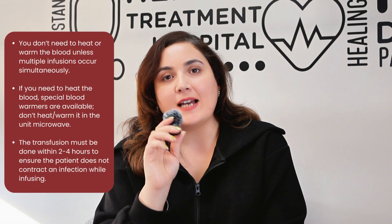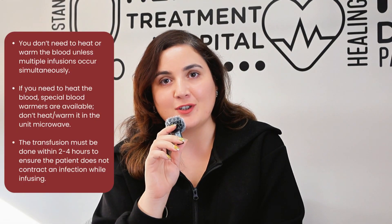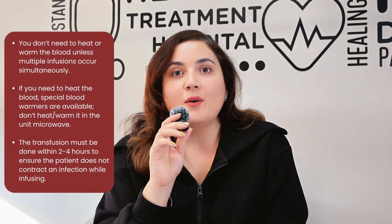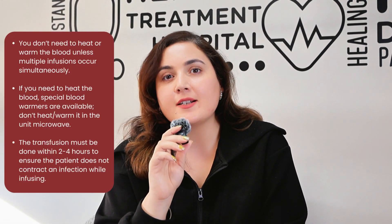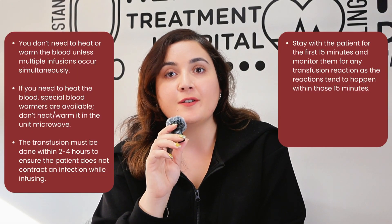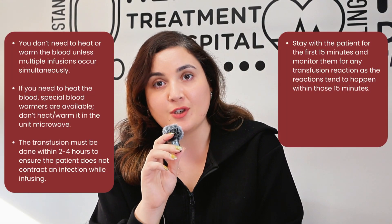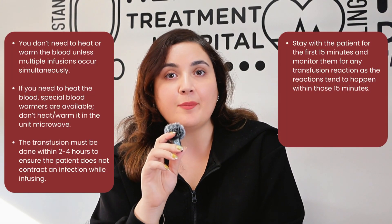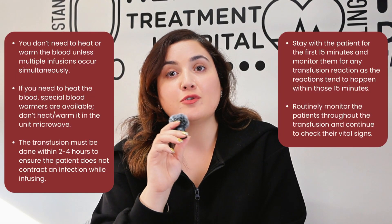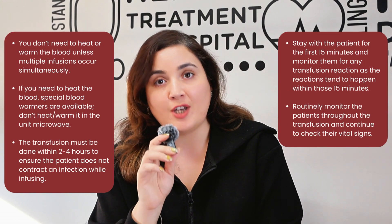The transfusion must be completed within two to four hours to ensure no infection is being given to the patient while transfusing. One of the very important nursing responsibilities is to stay with the patient for the first 15 minutes and monitor them for any transfusion reactions, because they tend to happen in those 15 minutes. But throughout the transfusion, you should be routinely monitoring them and continuing to check their vital signs.